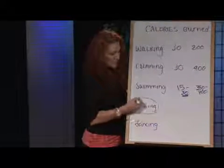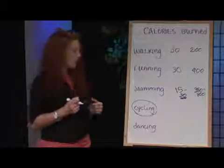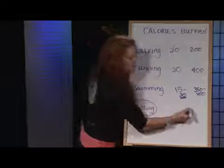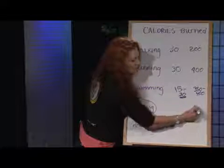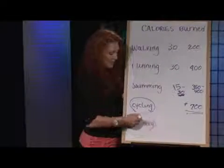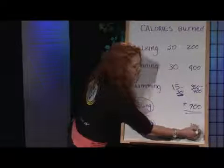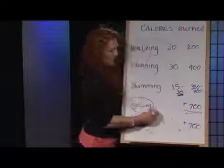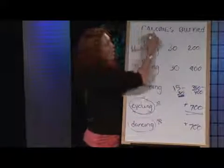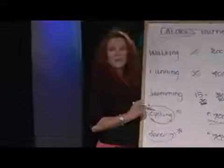Now cycling — this is a great place to start. There's no impact on the body and you can really go for a long period of time. Based on your endurance and speed, you can burn up to 700 calories in a cycle class. And if you go into the dancing arena and do something like Zumba, again, 700 or more calories. So pick what you like, but you can certainly figure out how you're going to burn the most calories in your cardio workout. I'm Jannie Roberts — thanks for joining us.